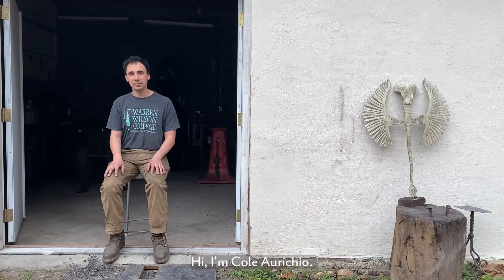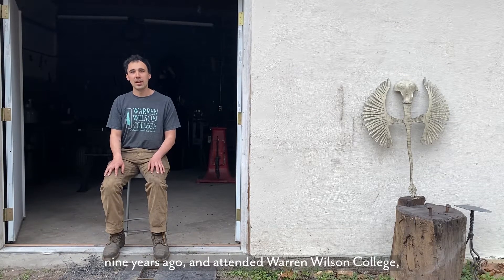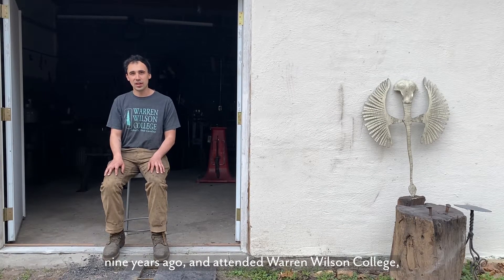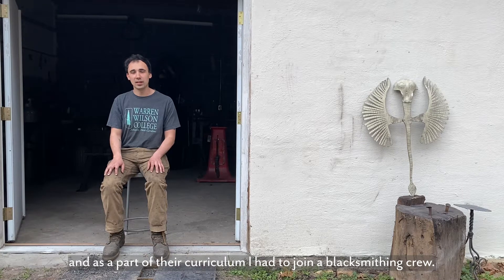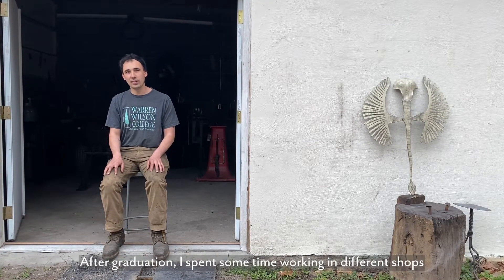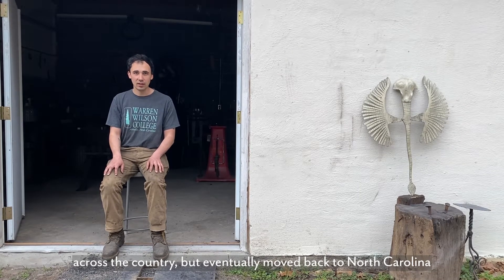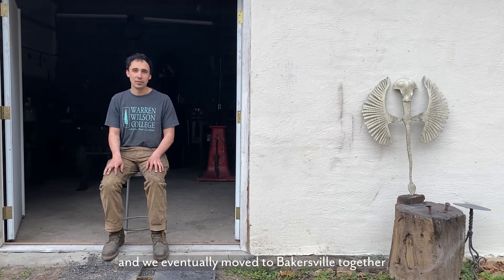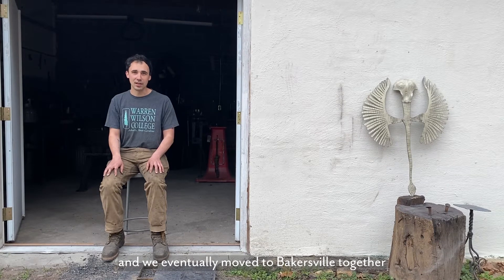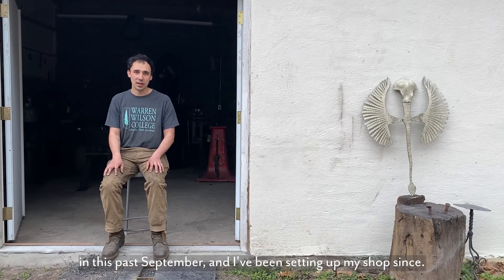Hi, I'm Cole Laricchio. I moved to North Carolina about nine years ago and attended Warren Wilson College, and as part of their curriculum I had to join a blacksmithing group. After graduation I spent some time working in different shops across the country but eventually moved back to North Carolina to go to Penland School of Crafts. At Penland I met my partner Stormy Burns and we eventually moved to Bakersfield together this past September and I've been setting up my shop since.